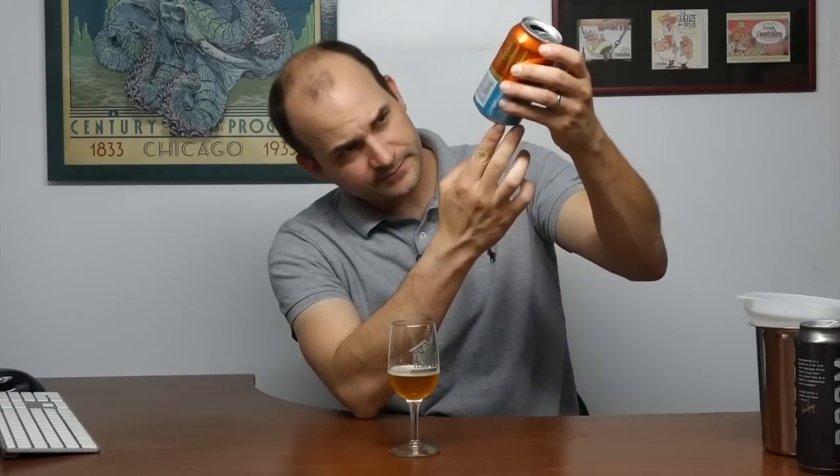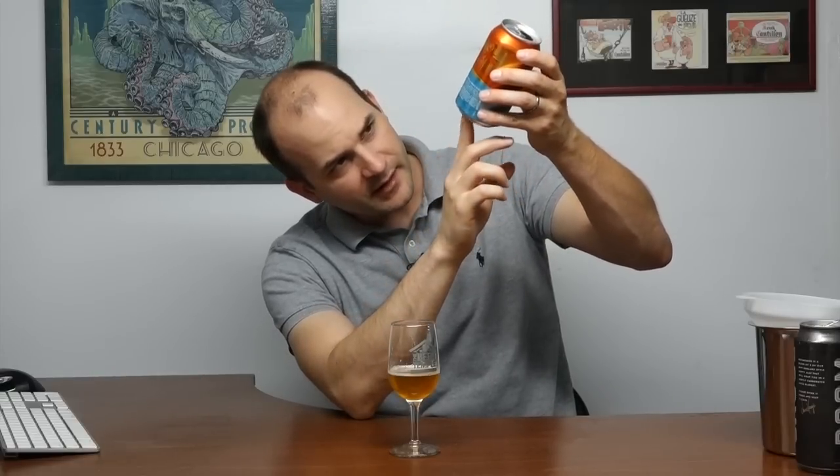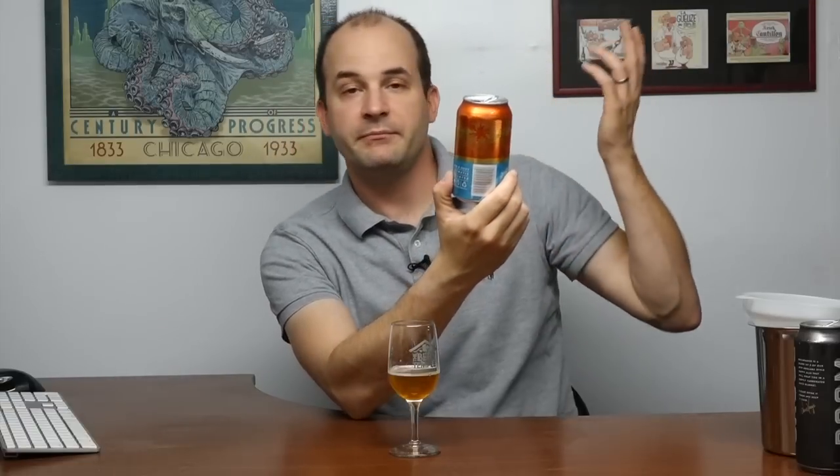There is no dating on the can. You guys know how I feel about that. Maybe these guys don't have the ability to put a date on each individual can — that's a cost they have to decide to do or not do. Maybe they put it on the individual cases or something like that. No way for me to know if it's fresh or not. I read 'ripe and juicy' and the smell to me wasn't necessarily ripe and juicy.